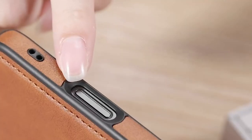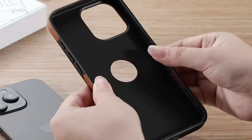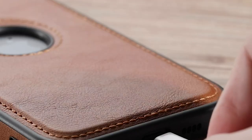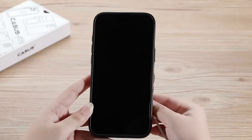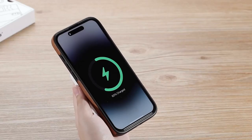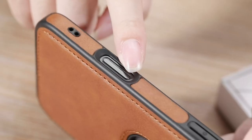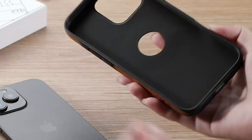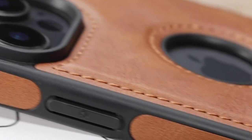For protection, the shockproof TPU frame gives your phone a solid defence, especially at the corners and edges, and there's a raised lip for extra camera protection to avoid scratches. What really stands out is the premium feel — Casus uses soft vegan leather, which feels great in the hand and adds a layer of eco-friendliness. It's made from repurposed polyurethane, giving you a sustainable, recyclable product without sacrificing style.